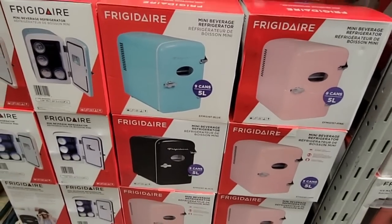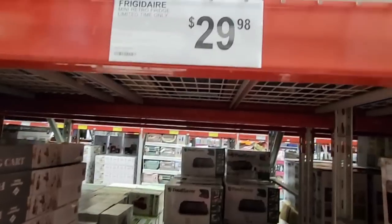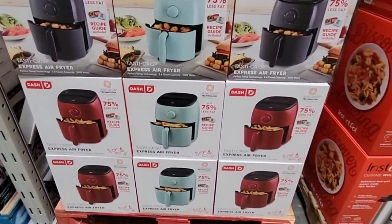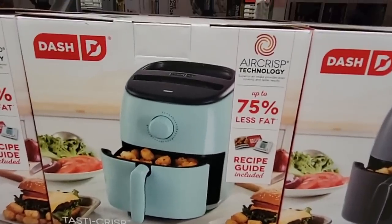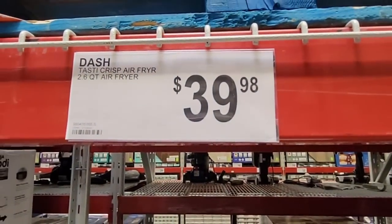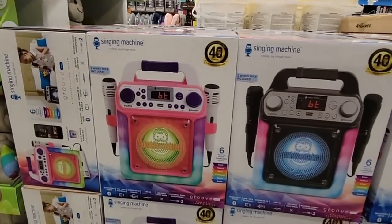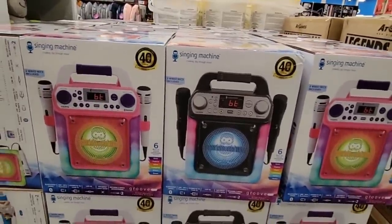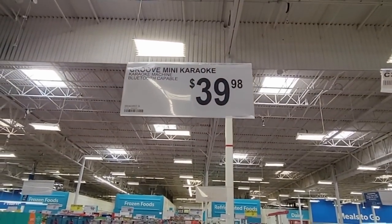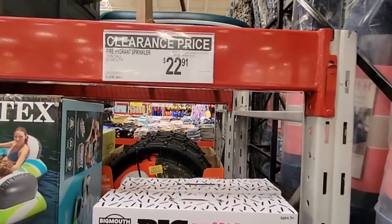Here's a cool mini Frigidaire fridge that holds up to six cans — perfect for a dorm room or anywhere you want something really small. Some new air fryers in a variety of colors — a brand I haven't seen before. Be mindful that air fryers get very hot. Then the Singing Machine — my daughter would have loved this! Two sets of microphones, aux input for your phone, absolutely fun.